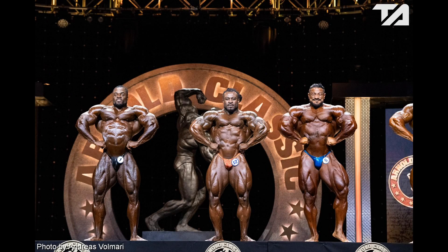The front lat spread shows the amazing width Brandon has in his chest and shoulders, which allow him to hit a very impressive pose showing his wide lats. Bonac's narrow structure doesn't help him much in this pose, but he still shows massive and separated shoulders, arms, and thighs. Roley's front lat spread has always been among his least impressive poses because his massive arms overshadow his lats, so I think Brandon would win this pose.